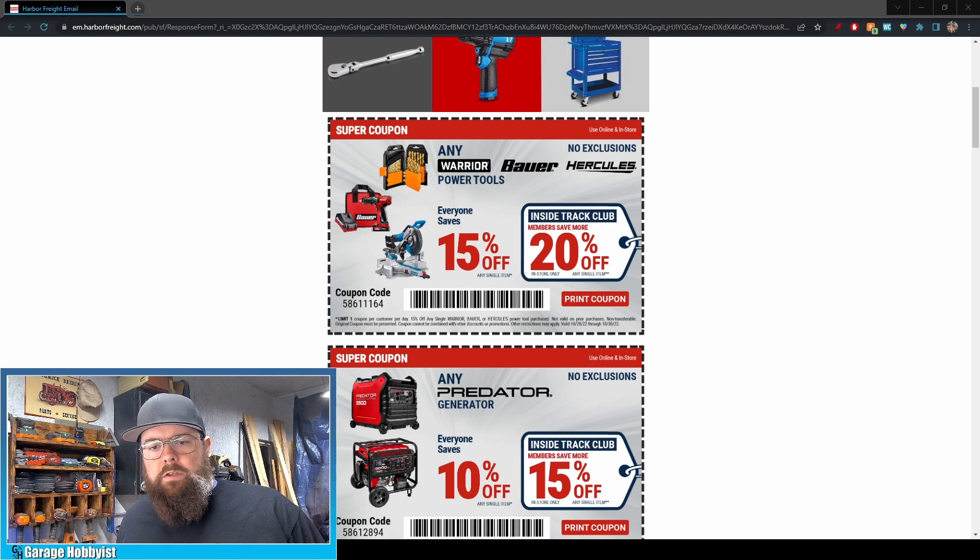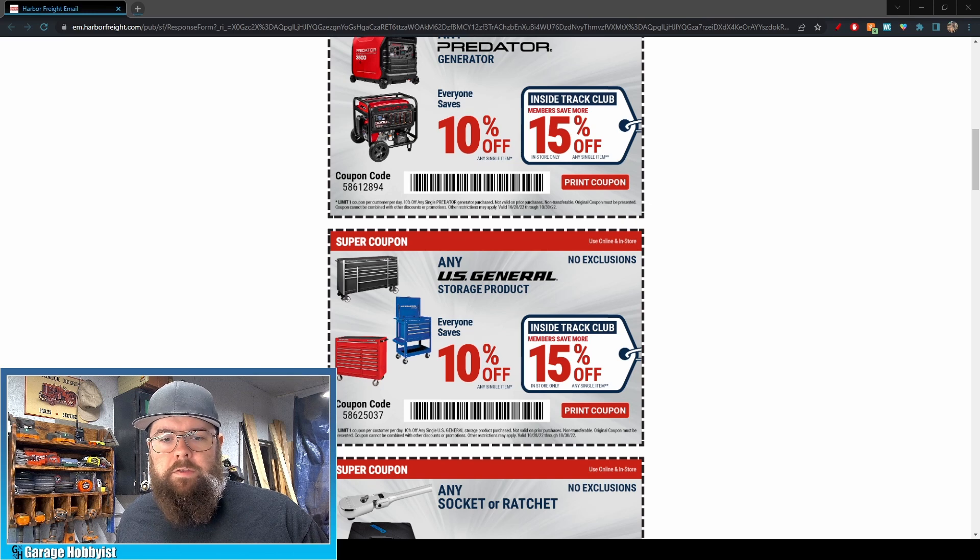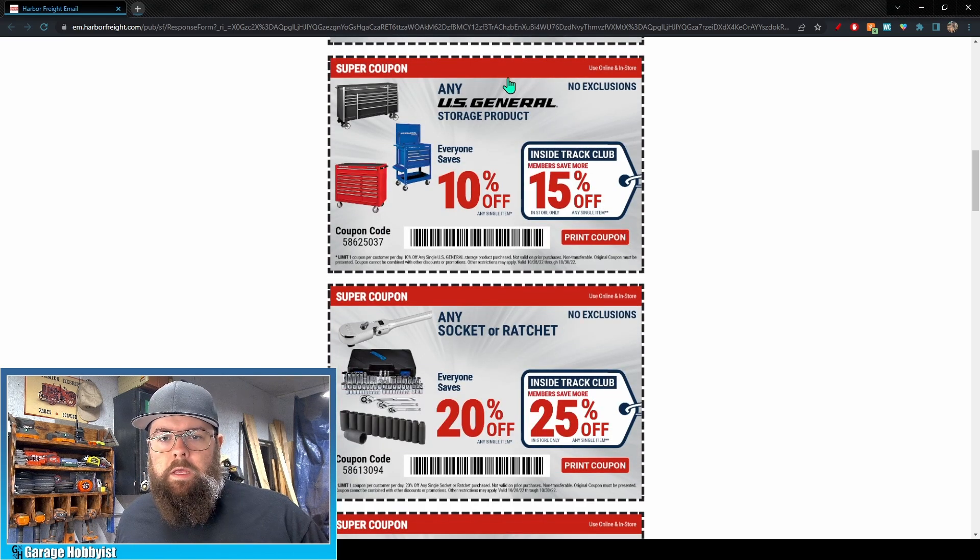If you're Inside Track Club you're going to get 20% off on power tools. Next you've got any Predator generator — this one is a little different than last time because previously it was any Predator generator or engine; this one is only for generators. That's 10% off for everybody, 15% off for Inside Track. Then any U.S. General storage product — tool cart, tool chest, tool cabinet — 10% off for everybody, 15% off for Inside Track.